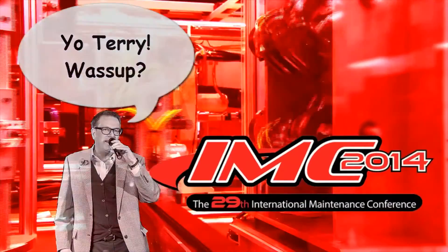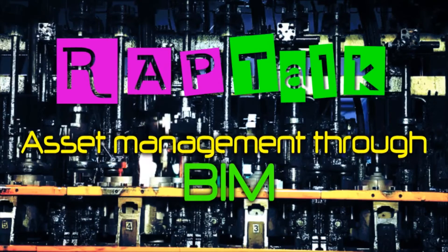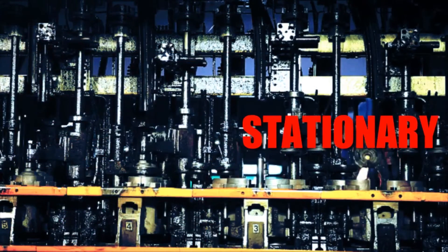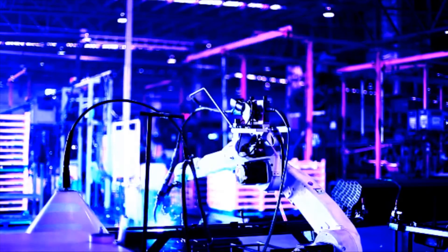Yo Terry, what's up? Down in IMC, I'm telling them that it's BIM and the technology — B to the I and I to the M. A wrap talk in asset management through BIM. Building information model, acronym BIM. Information isn't stationary when it's in BIM. Never dawdle, get your model in BIM. And your APM and RCM are better with BIM. A wrap talk in asset management through BIM.